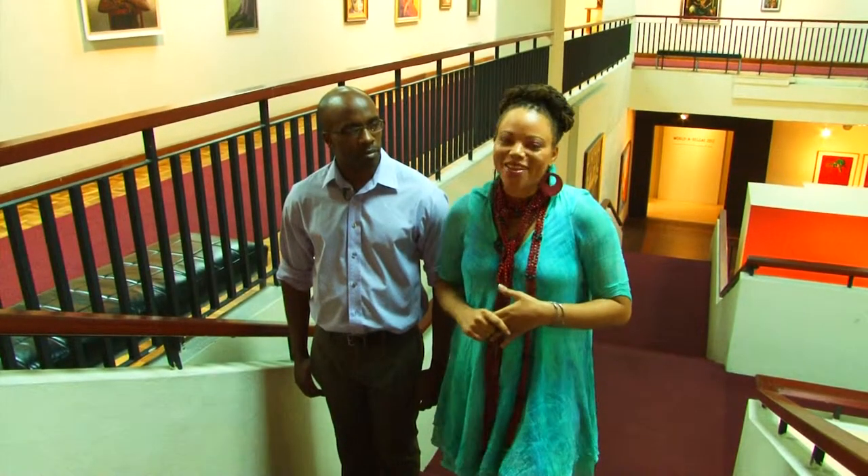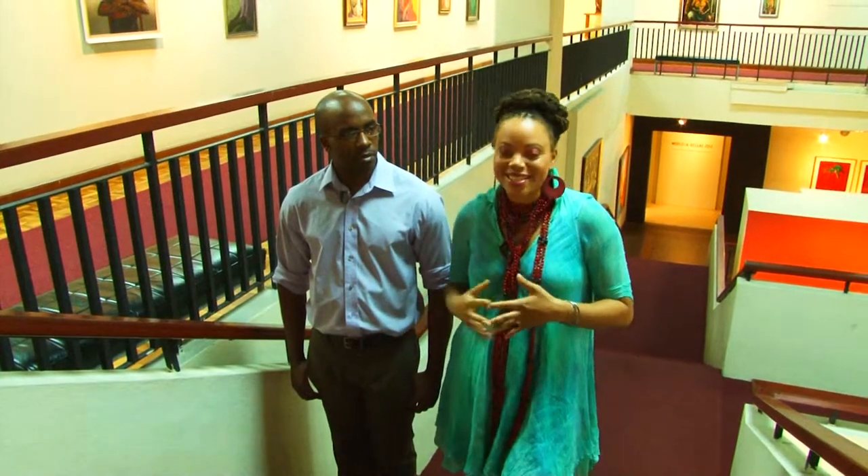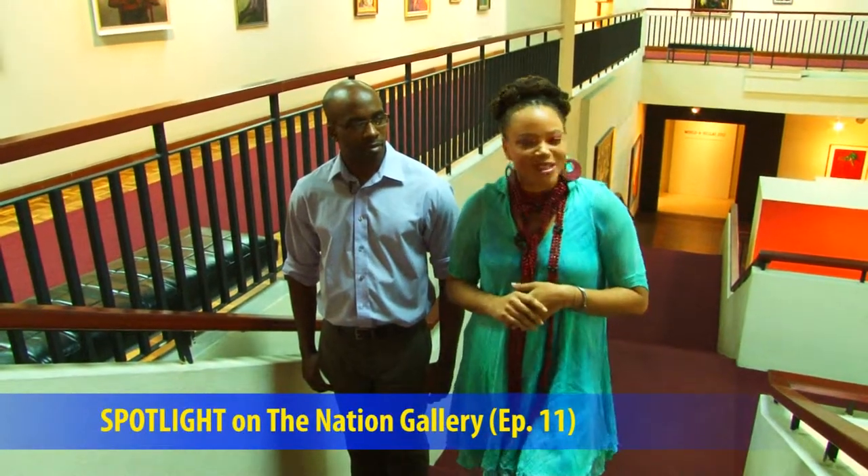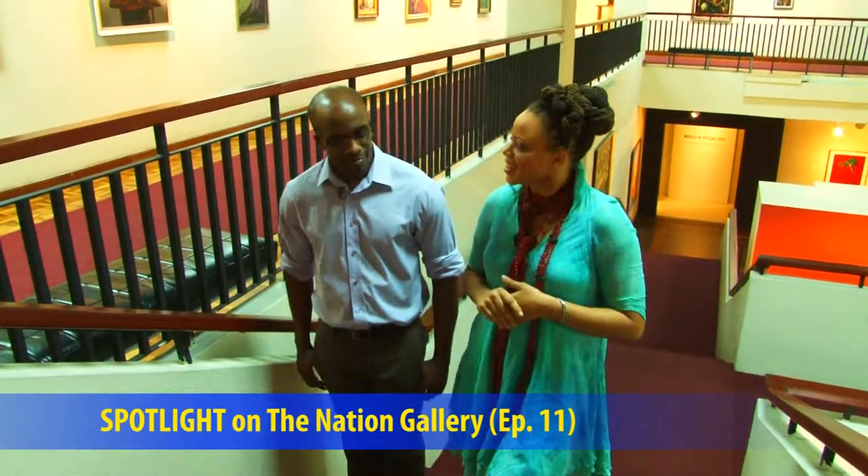We're here today at the National Gallery of Jamaica with Anil Lawrence, Assistant Curator. He's going to be giving us a tour of the wonderful pieces of art here. Let's get started.